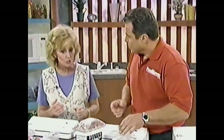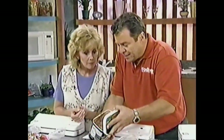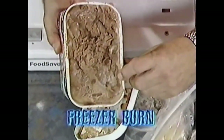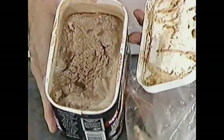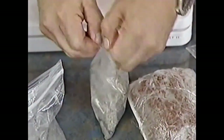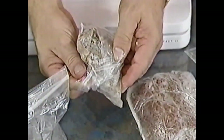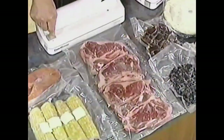You know what freezer burn is? It's awful. Oxidation, dehydration — it ends up looking like this protective barrier we get on the ice cream. It destroys the flavor, the taste, the texture. Half the time you don't even know what it is because the freezer burn has gotten so bad. No more, because with the Food Saver you can now eliminate freezer burn, which is the enemy of freshness.